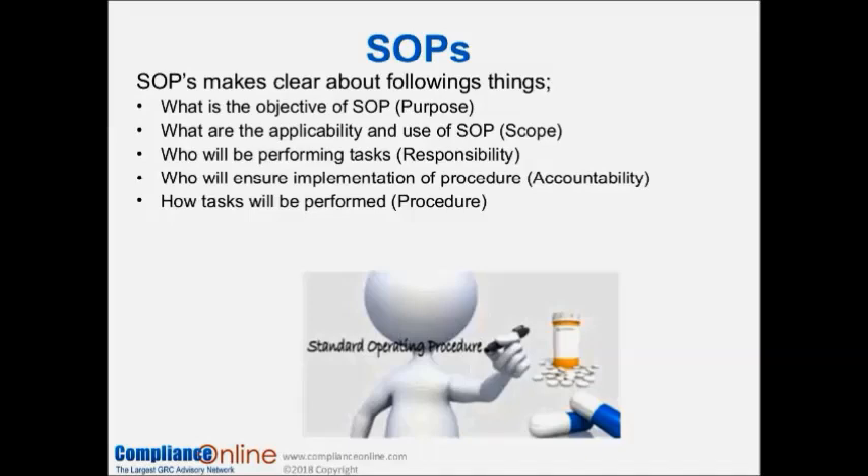When writing SOPs, we must be very clear and concise. We need to state the objective or purpose of the SOP, define the applicability and scope, identify who is performing the tasks in the responsibility section, and identify who will ensure implementation in the accountability section. Then the step-by-step instructions come into play in the actual procedure section.